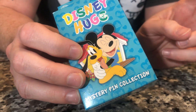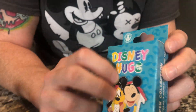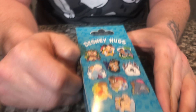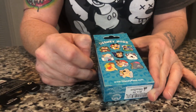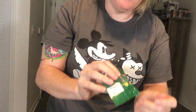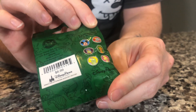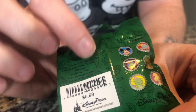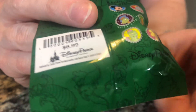This one also has a 10-pin collection and it has two randomly selected pins as well — these are your possibilities. I pretty much want everything except for this one — I'm not a big Frozen fan, sorry. And then this one right here is six pins and they look like bottle caps — they actually have bottle cap-shaped designs.